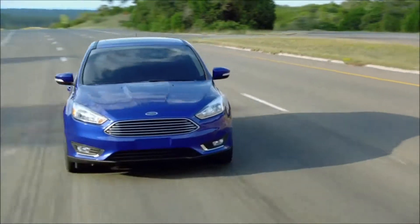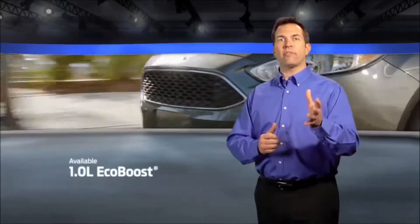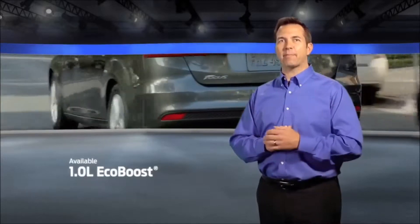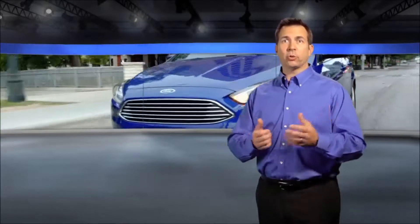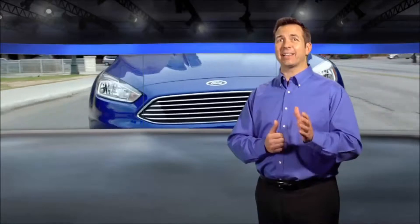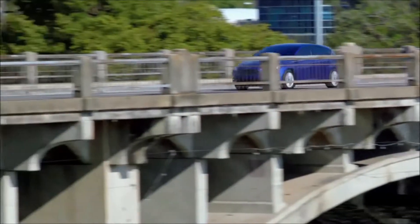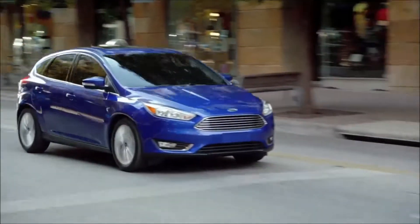Under the hood, Focus is powered by innovative technology. The new available one-liter EcoBoost engine provides both performance and power. The standard 2-liter TI-VCT inline-4 engine is flex-fuel capable, so you can either use unleaded, E85, or any combination of the two.